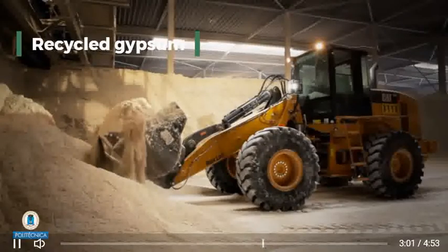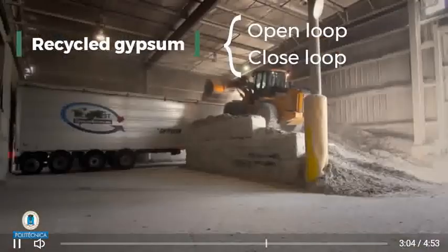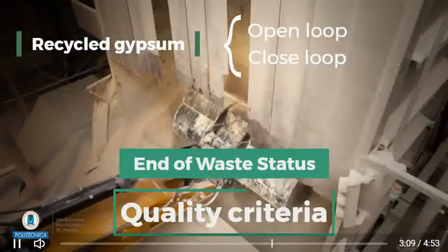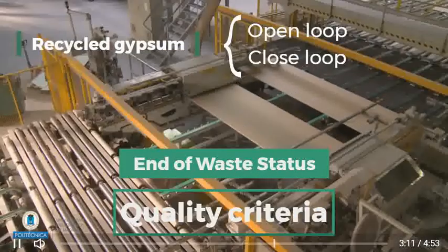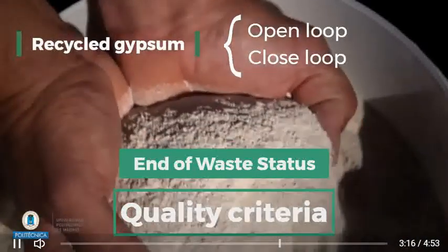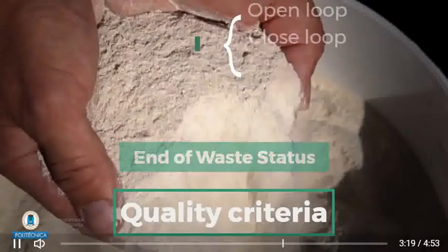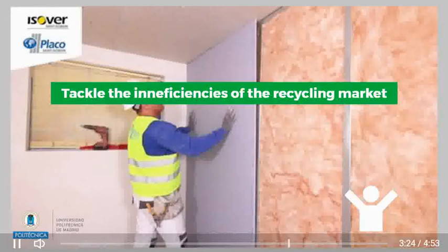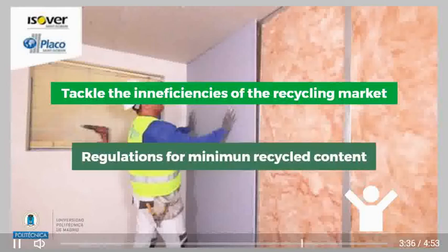Recycled gypsum can be close and open loop. The material will have added value if an end-of-waste status is obtained. Quality criteria is compulsory. This leads to the necessity of specifications for the recyclable gypsum waste and for the recycled gypsum. The inefficiencies of the recycling market must be sorted out — including price costs in secondary material markets, consumption and technological externalities. Moreover, regulations are needed for establishing a minimum content of recycled gypsum in the panels.